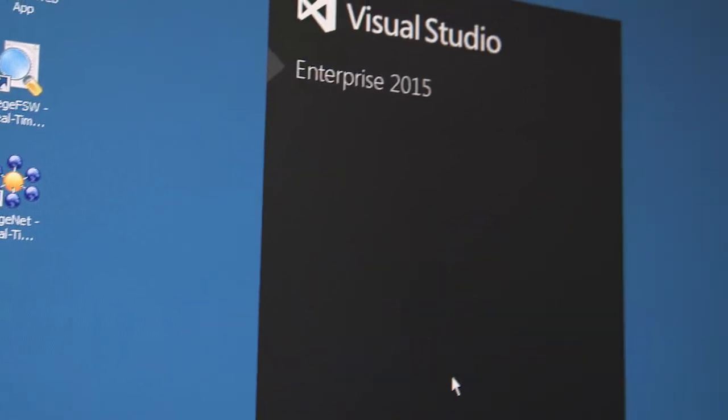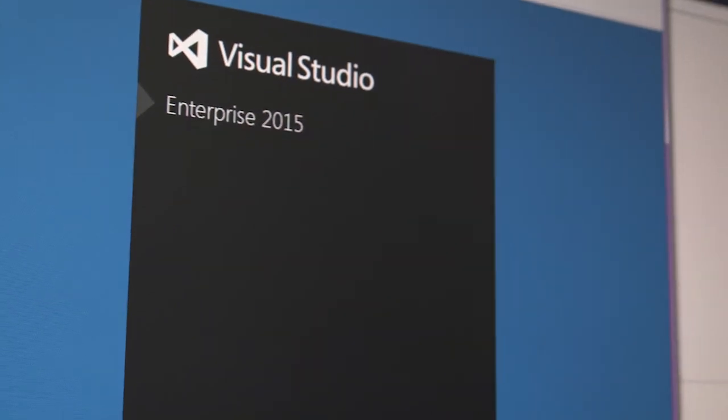Visual Studio 2015, right out of the box, does everything that we need to collaborate between Hospital A and Hospital B, whether A is 100 miles away or on site locally. It is the premier tool and everybody uses it.